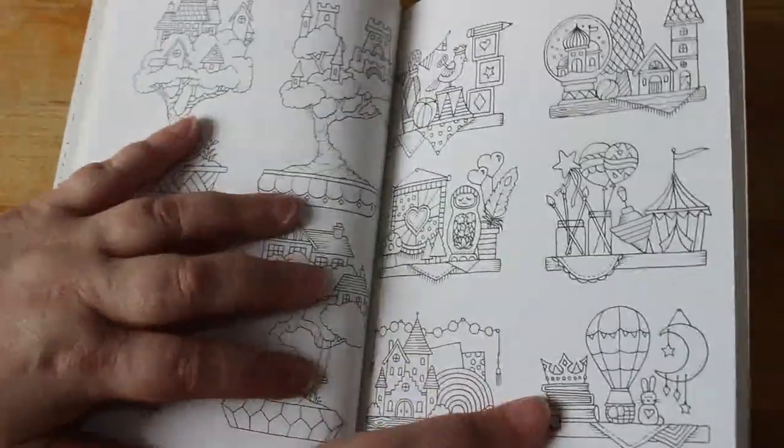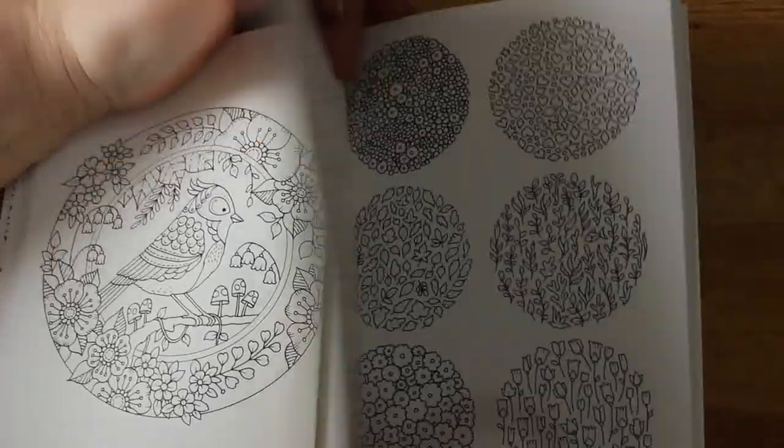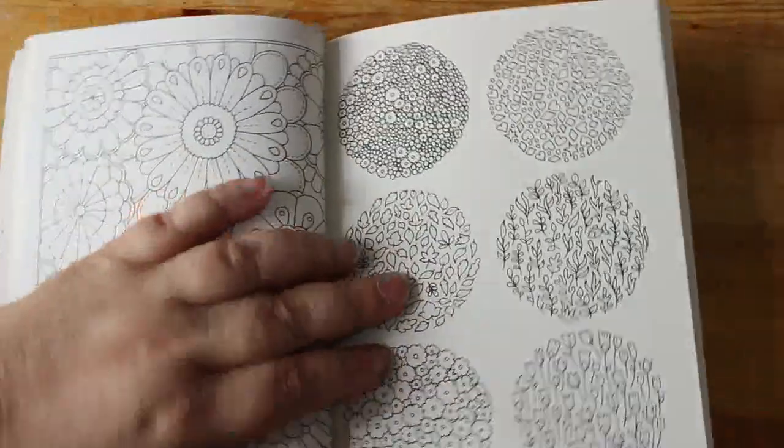They're good thick pages, so they haven't stinted on the quality even though it's a smaller book — it's still really good. Look how tiny that is. That is definitely a gel pen one for me, I think.